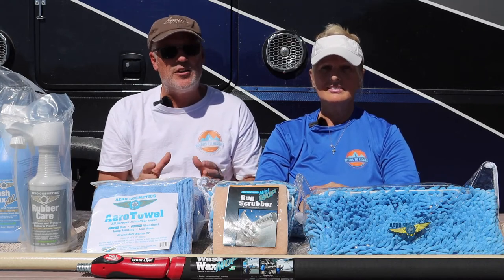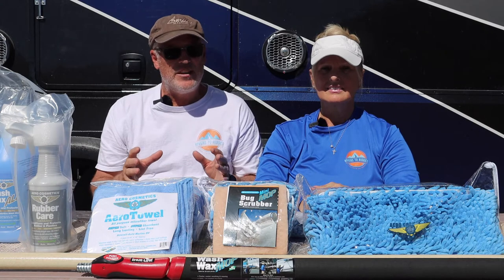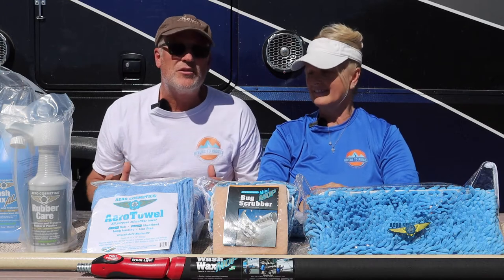So if you're getting streaks, it's because you're letting it dry on its own before you can wipe it down. We're going to start out with smaller sections and then, as we learn the product, maybe we can do a little bit bigger sections as well.